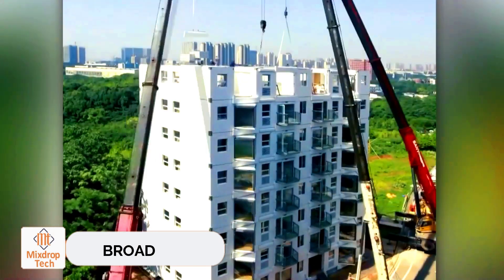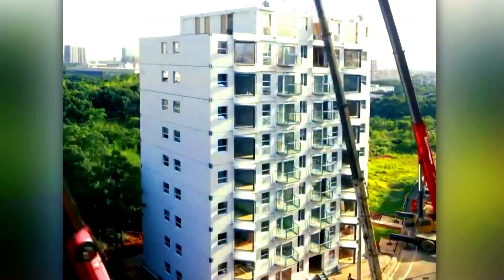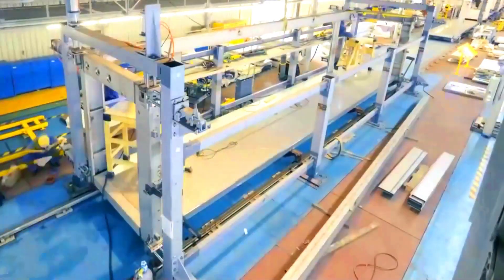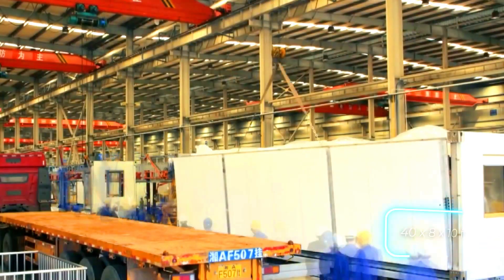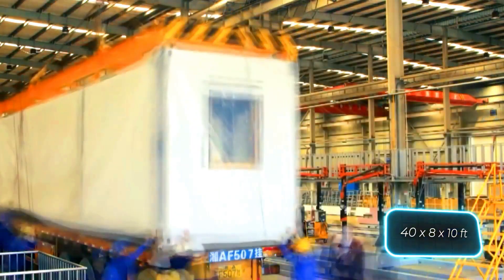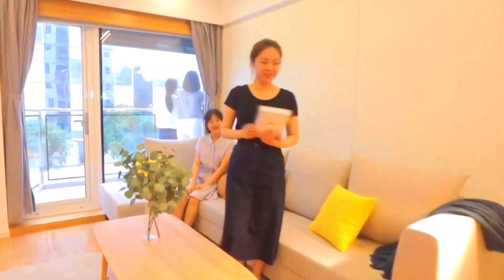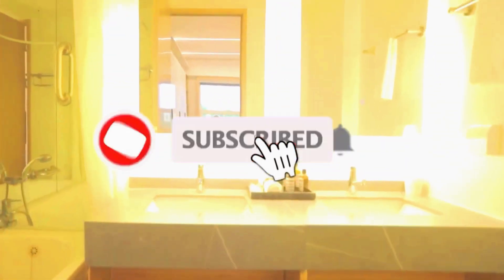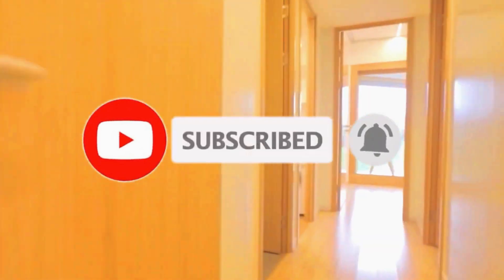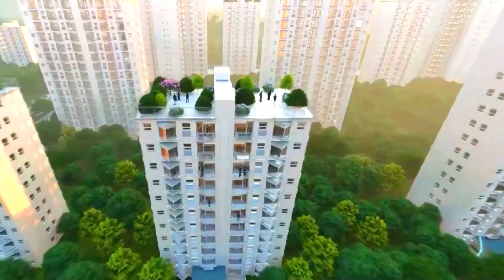Meet the efficient skyline innovators at Broadmeter. They've achieved the incredible feat of constructing a 10-story building in just 28 hours and 45 minutes. This isn't merely a shell — it's a fully habitable structure. Their method involves pre-assembled blocks measuring 12.1 by 2.4 by 3 meters, which include everything from double-glazed windows to wiring and finishes. Builders simply utilize cranes to secure the bolts. The total cost of this 20-apartment building was $3 million.